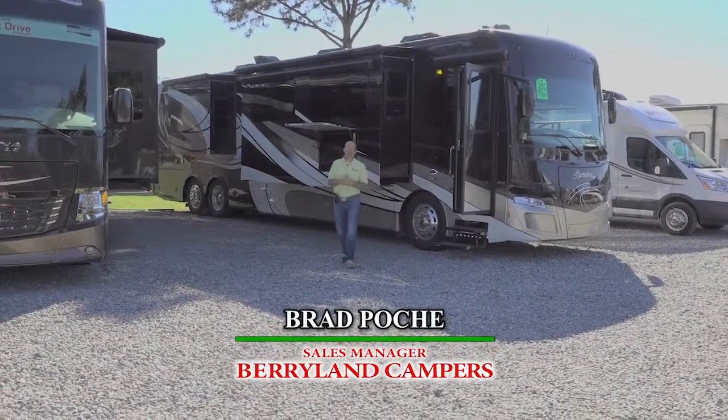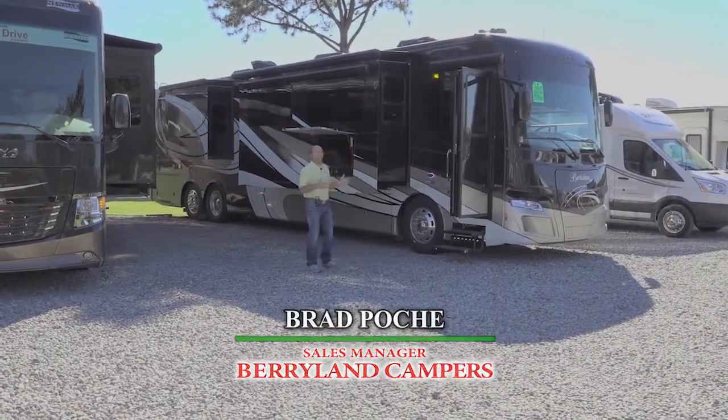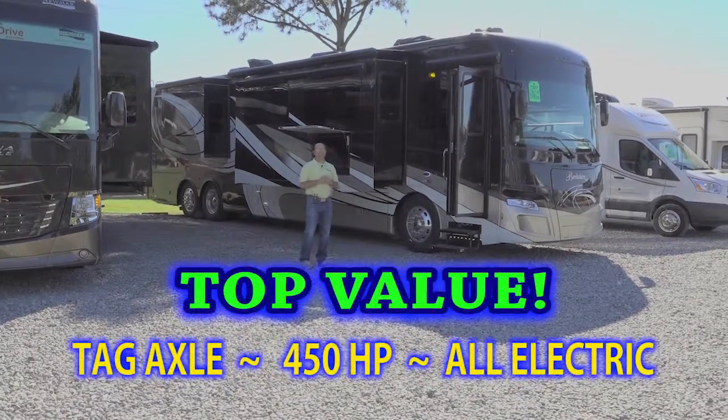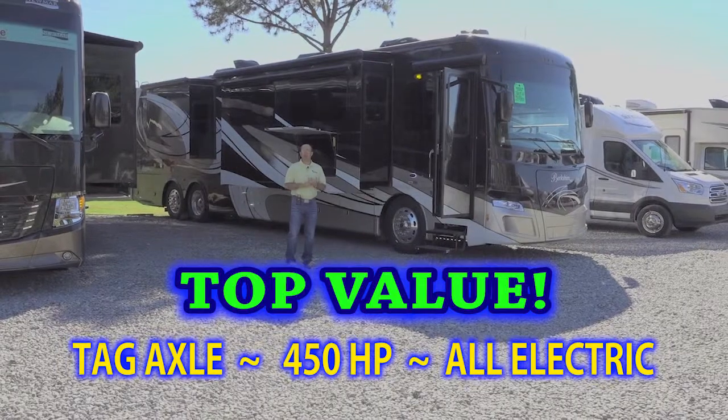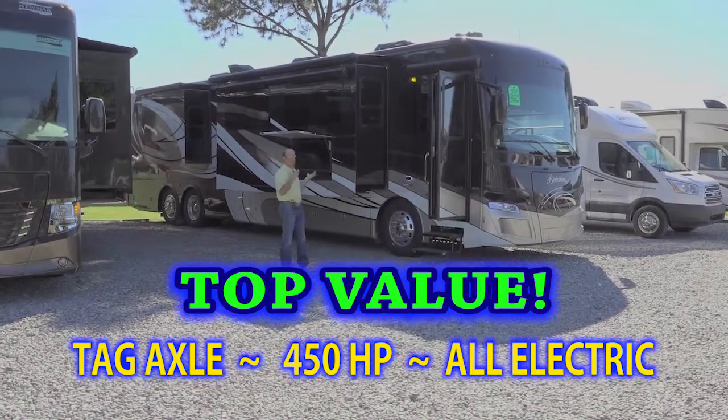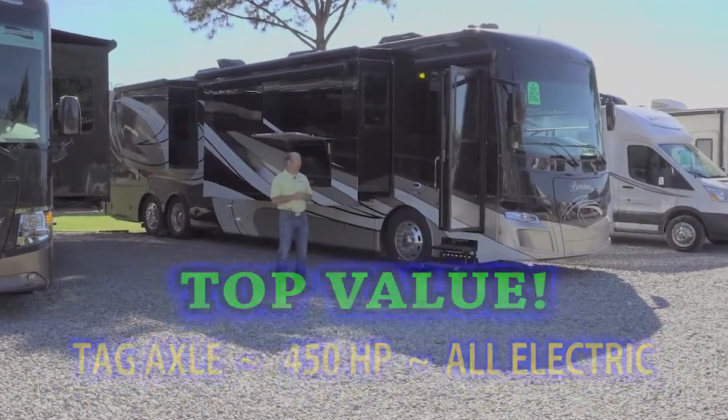Hi, Brad Poche here with Berryland Campers. I want to tell you about a really great deal on a 2018 Berkshire 43C. This unit has some really great manufacturer's rebates and I think it's one of the best values we have on our lot right now.